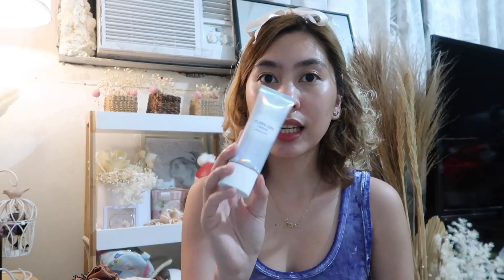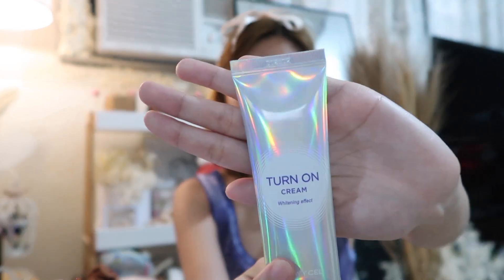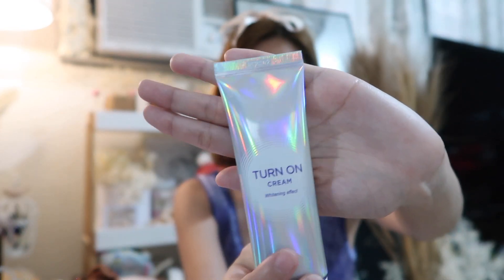So doon muna tayo sa packaging. Makikita nyo, very Korean na talaga siya kasi may pa-hologram effect and very colorful siya. Mahilig ako sa makinang-kinang na mga bagay. Dito muna tayo sa turn-on cream. Kaya tuwa-tuwa ako sa packaging niya kasi mahilig ako sa makinang.